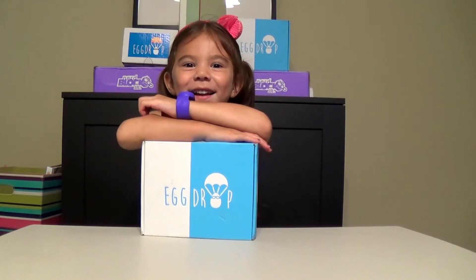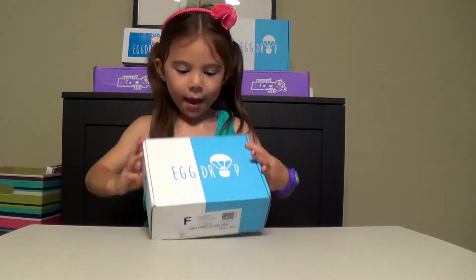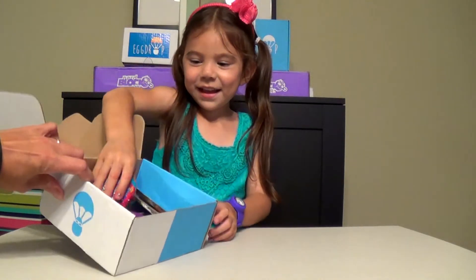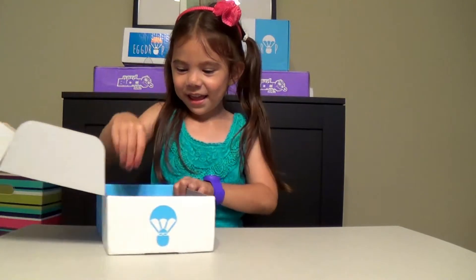Are you excited? Yeah, we've been waiting to get it. Yeah, well let's open it up and see what they sent us. Ooh, let's show everybody. Ooh, look at all the fun surprises in there. Let's do one thing at a time.